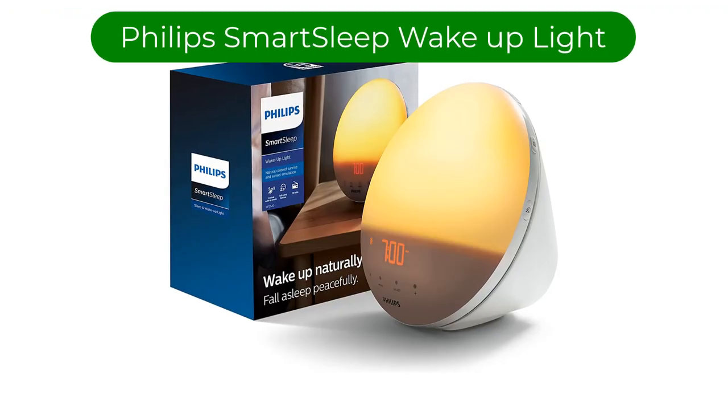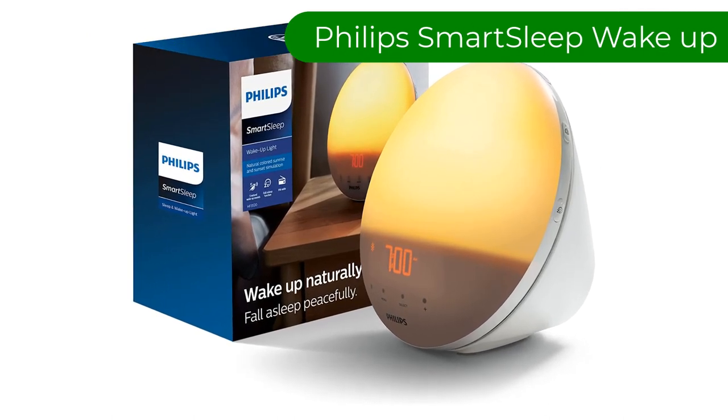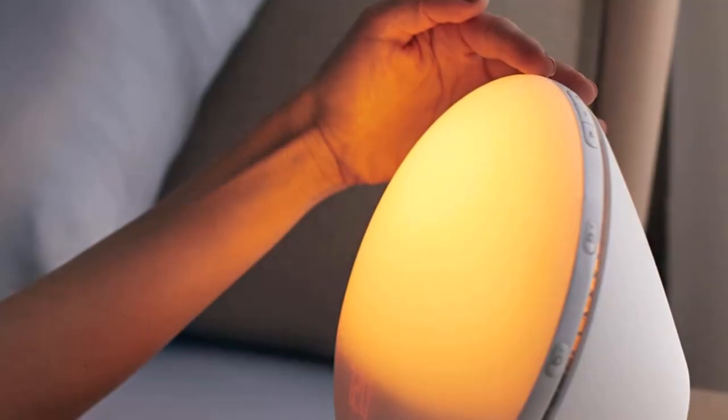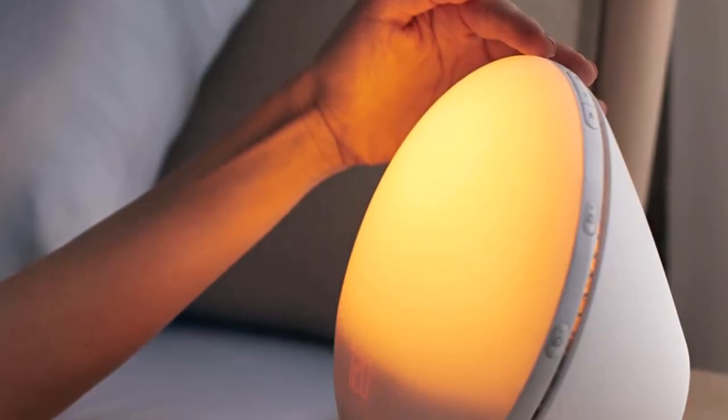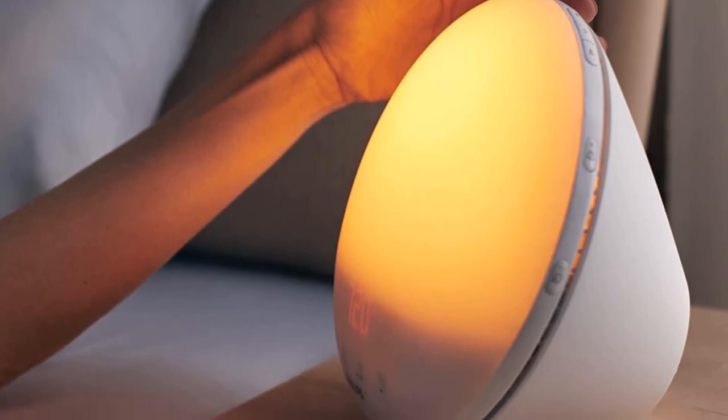Number 1. Our top pick is the Philips Smart Sleep Wake Up Light. It offers a relaxing way to wind down at night and wake up gently. Its sunrise and sunset lighting features, customization, and minimalist design help this alarm stand out from competitors.